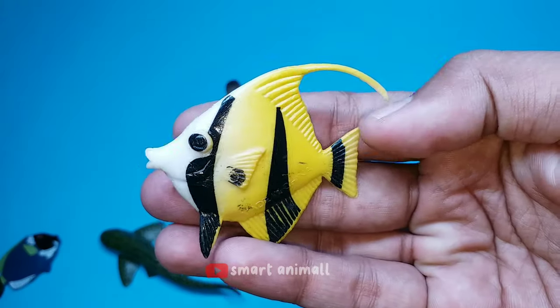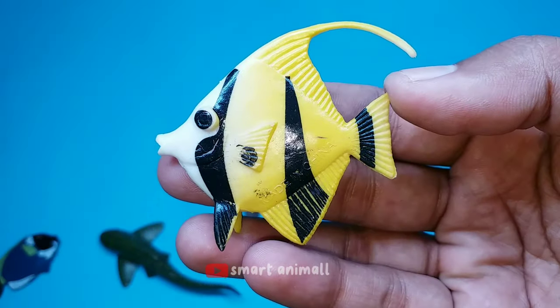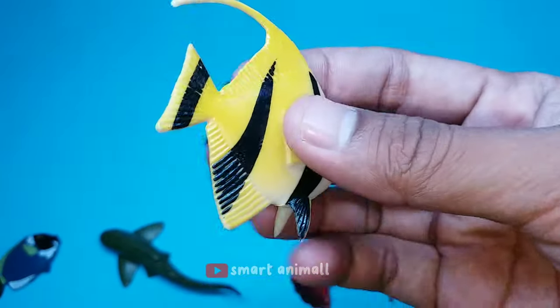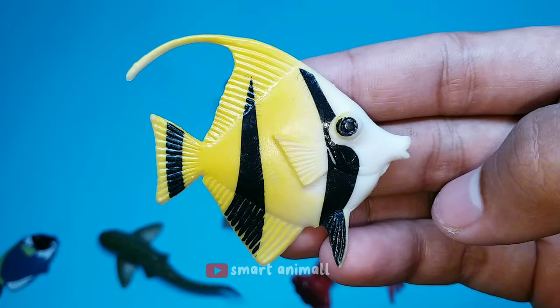This is a Moorish idol fish. The body of this fish is circular and tends to be slender, with dorsal spines extending backwards whose filaments grow longer as they get older. The mouth has a yellow saddle on the top. The basic color of the body is white with alternating black and pale yellow stripes.